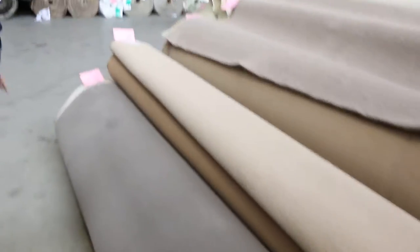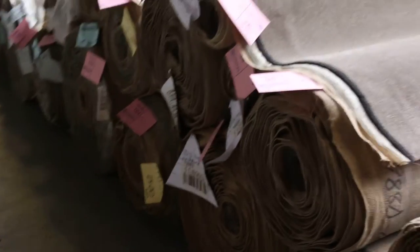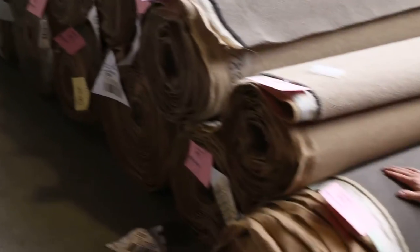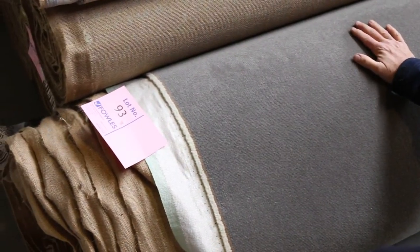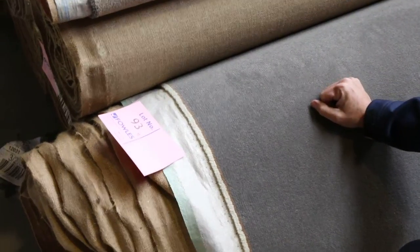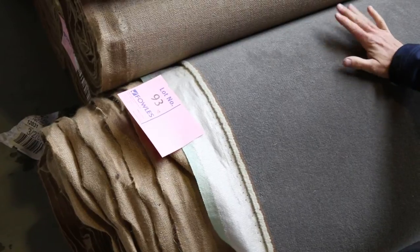Getting into the big rolls now — have a look at all these, great house lot sizes with plenty of combinations. Lot number 93 is exceptional — it's a 100% wool 50-ounce plush pile that would normally retail at around $280 a meter. It'll probably sell somewhere around $60 to $70 a meter tomorrow — that's about $200 a meter off. Beautiful quality wool plush pile in a great color.